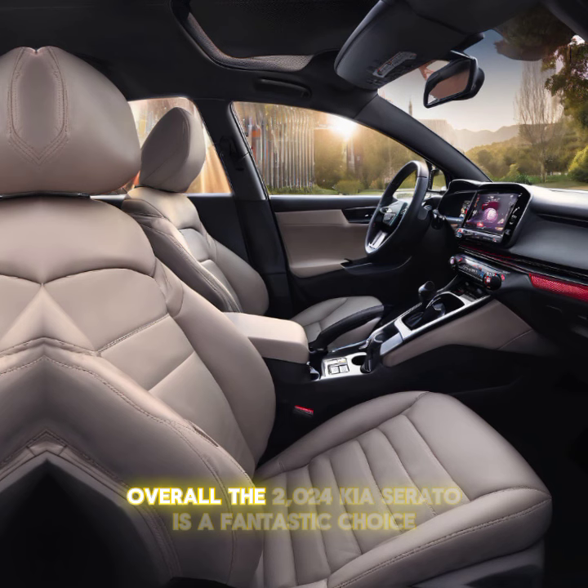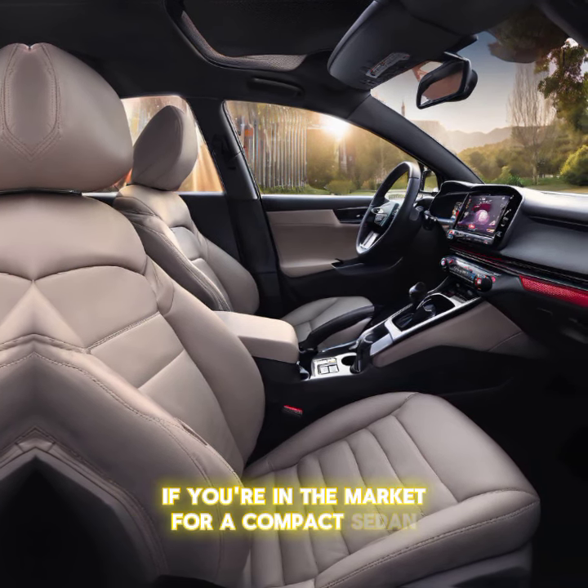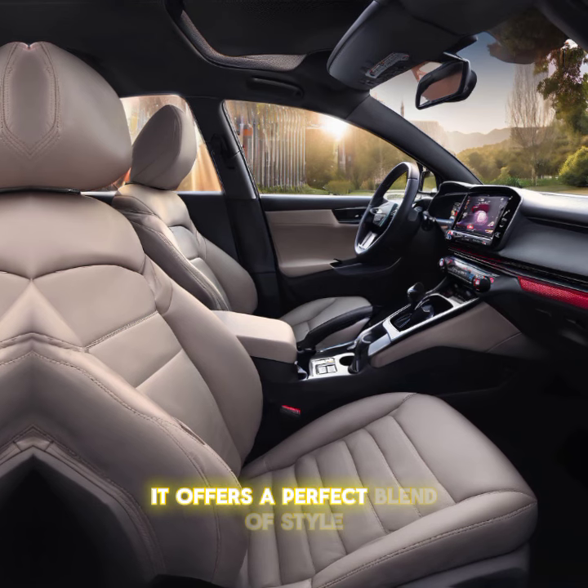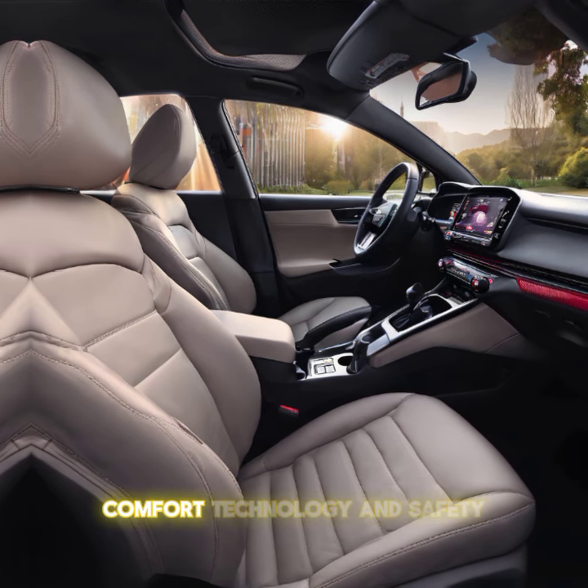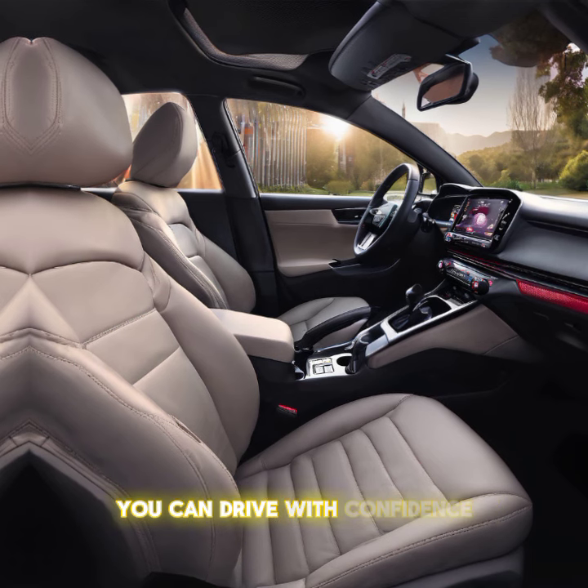Overall, the 2024 Kia Cerato is a fantastic choice if you're in the market for a compact sedan. It offers a perfect blend of style, comfort, technology, and safety. And with Kia's impressive warranty, you can drive with confidence.